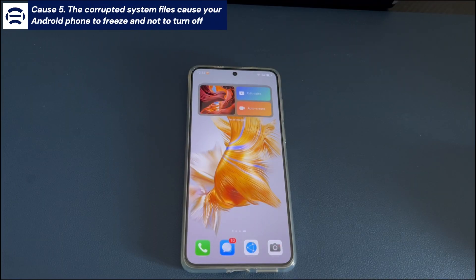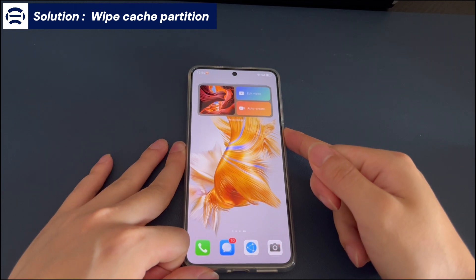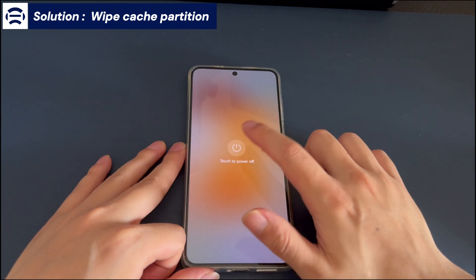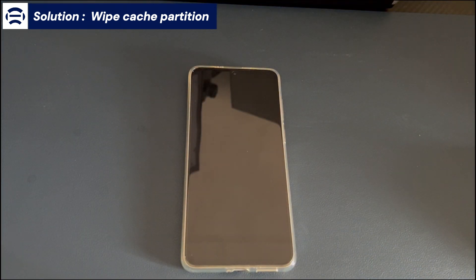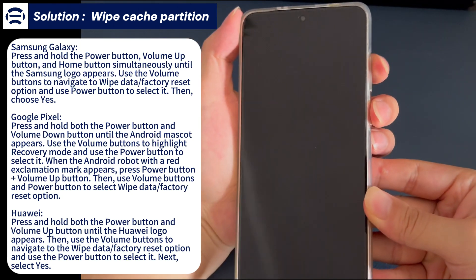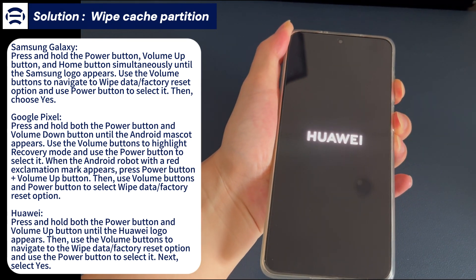Cause 5: Corrupted system files cause your Android phone to freeze and not turn off. If booting into safe mode doesn't fix the issue, you can try to clear the cache partition of your phone, which can fix issues caused by corrupted files. First, turn off your Android device or wait for the battery to drain, then charge the phone again for more than 30 minutes. Then connect your phone to the computer using a USB data cable. Next, use the key combination to put your phone into recovery mode to wipe the cache partition — the steps vary for different phone brands.